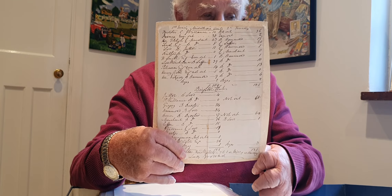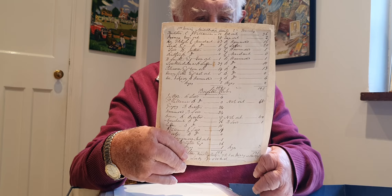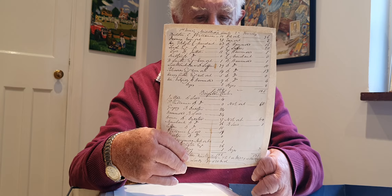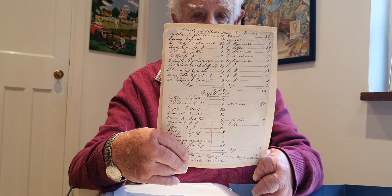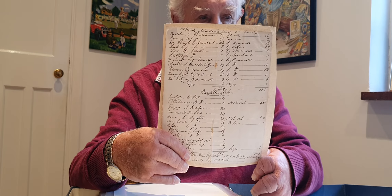This is believed to predate issued scorecards, so it is a handwritten scorecard which would have been completed at the time, for a match between Sussex and the Middlesex Club. It is one of the oldest I have in my collection and is also featured in the book I have recently published on the Sussex Cricket Museum.